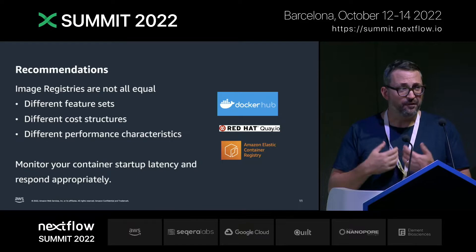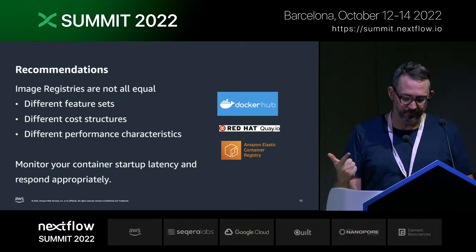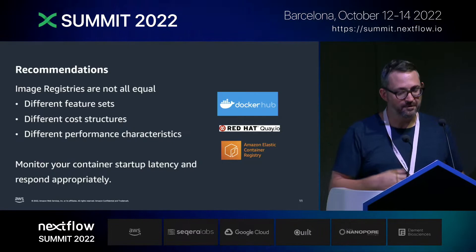Recommendations on this front: image registries aren't all the same. They've got different feature sets, cost structures, and performance characteristics. Keep an eye on those container startup latencies and respond appropriately.